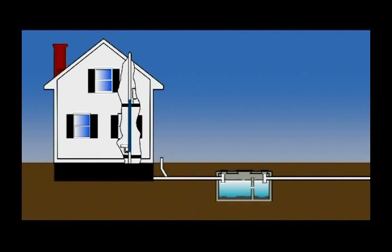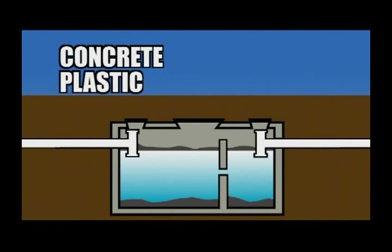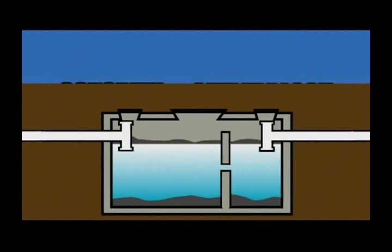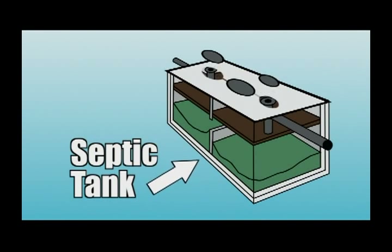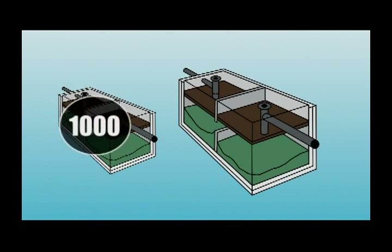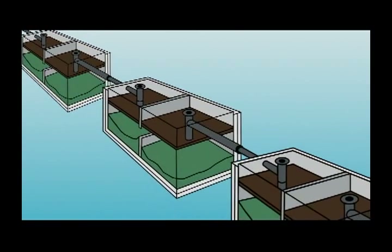Everything that goes down every drain in the house ends up in your septic tank. Yours may be made of watertight concrete or plastic, and some older ones may be made of cinder block or steel. Regardless of what it's made of, the septic tank is where the wastewater separates into solid and liquid, and where the first stage of biological treatment occurs. The tank will have several access hatches that allow inspection and pump-out. Typical modern septic tanks hold 1,000 or 1,500 gallons. Tanks can be connected one after another in series if the design requires.